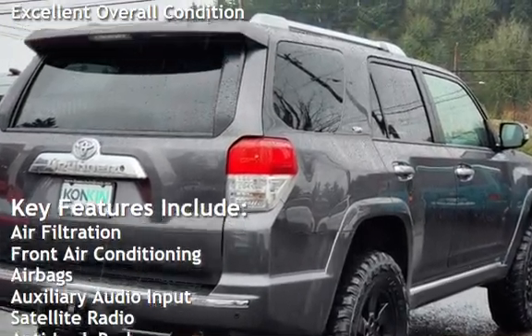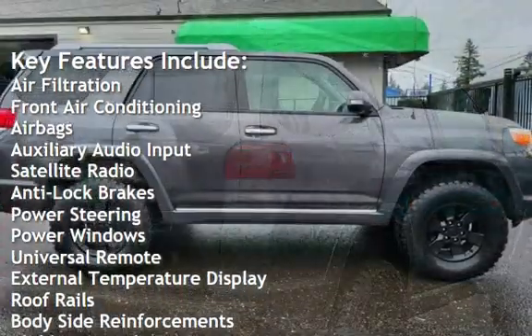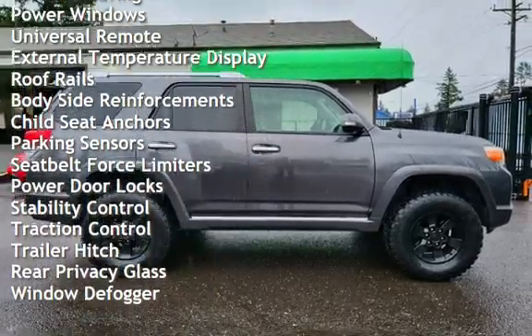Air filtration, front air conditioning, airbags, auxiliary audio input, satellite radio, anti-lock brakes, power steering, power windows, universal remote, and external temperature display.